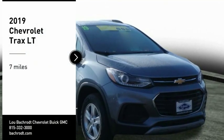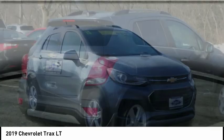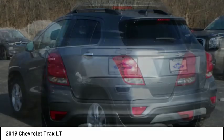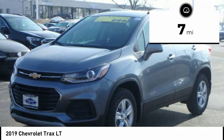We are pleased to show you the 2019 Chevrolet Trax. The Trax is tiny on the outside, but remarkably spacious within. It comes with clean and modern interiors. This vehicle has less than 100 miles. Come take a test drive today.